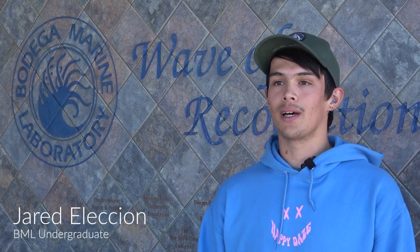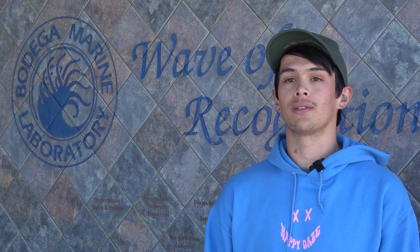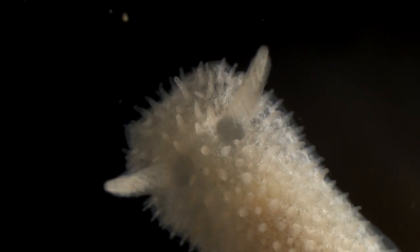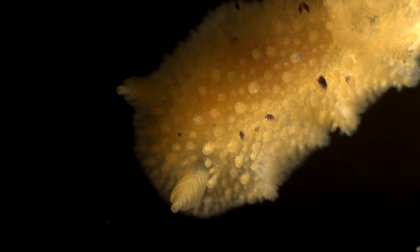We're out here at Bodega Marine Lab doing some undergraduate research on nudibranchs. Nudibranchs are these really cool sea slugs — beautiful creatures that come in all different kinds of colors. We're really interested in their predator-prey interactions, as they're really important predators in the intertidal ecosystems.